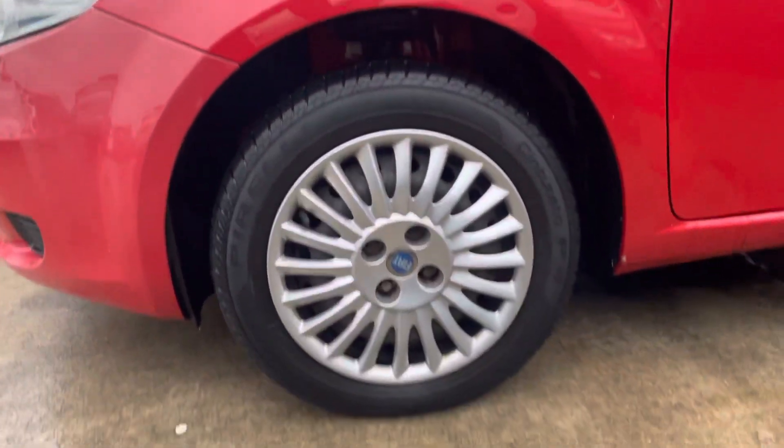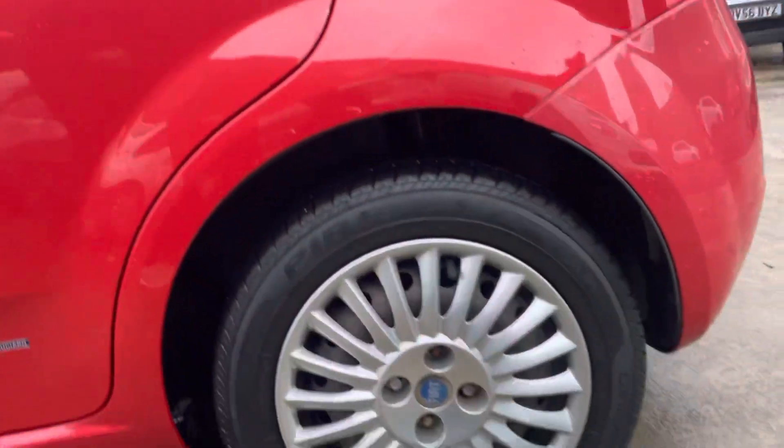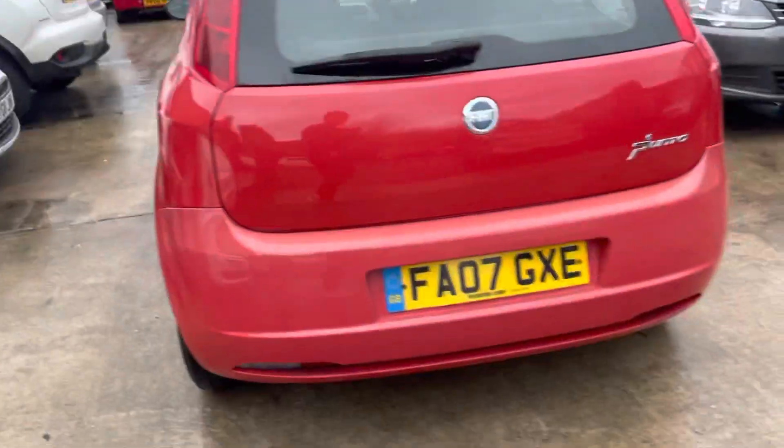It's had new trims put on, which look brand spanking new. The tires all the way around are brand new, or brand new looking anyway — the tread looks fantastic. This is just going to be a really nice runner for someone looking for a cheap older car.